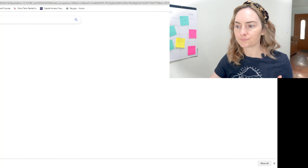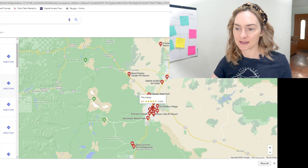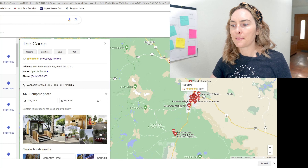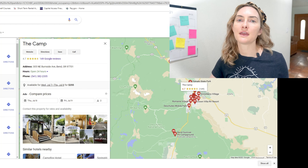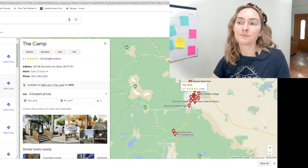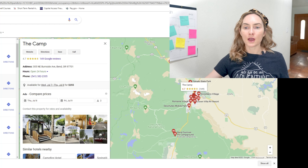One place I found that I didn't hear back from — which I was totally bummed about — is called The Camp. Their website's pretty groovy and they have fantastic reviews. They do have some tiny homes listed on their website, but they're not great at calling you back. So if anyone has experience with The Camp, leave a comment below — I would like to recommend it, but I just couldn't get ahold of anybody.